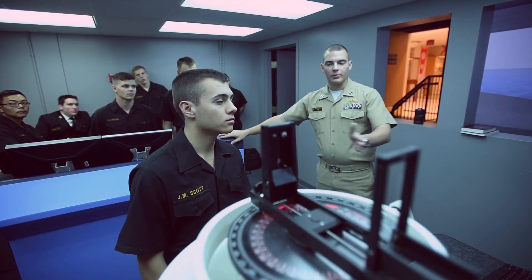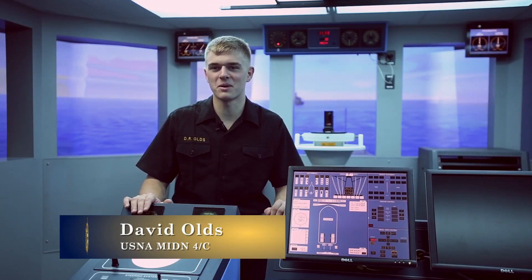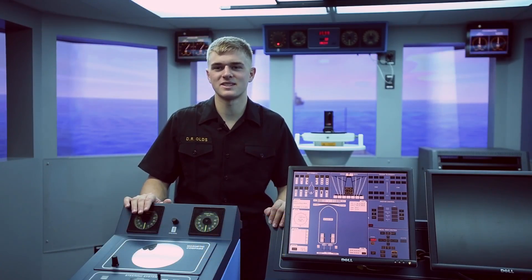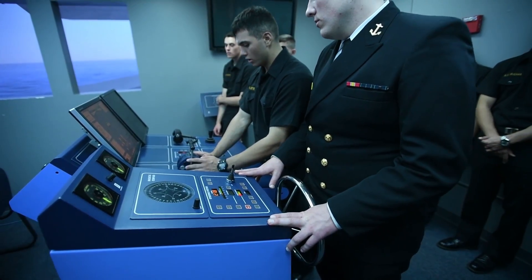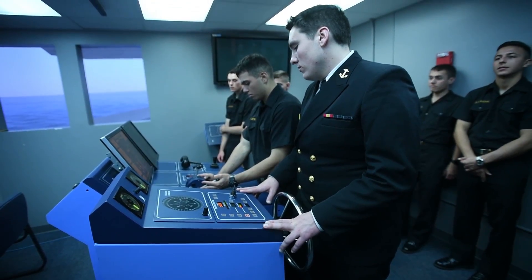The biggest benefit is that if you make a mistake, it's not that big of a problem. We're allowed to make mistakes here, because you don't exactly have that opportunity at sea to stop it, make a change, or go back.